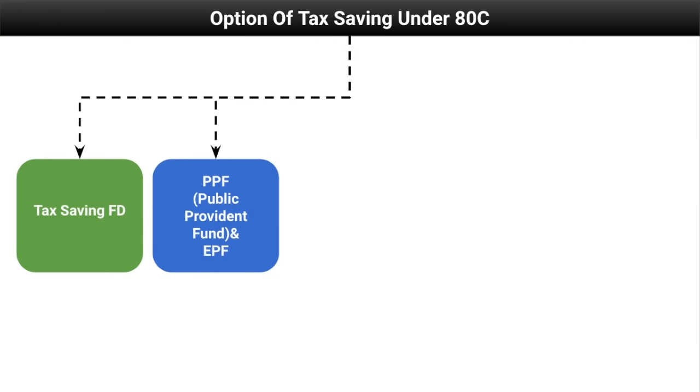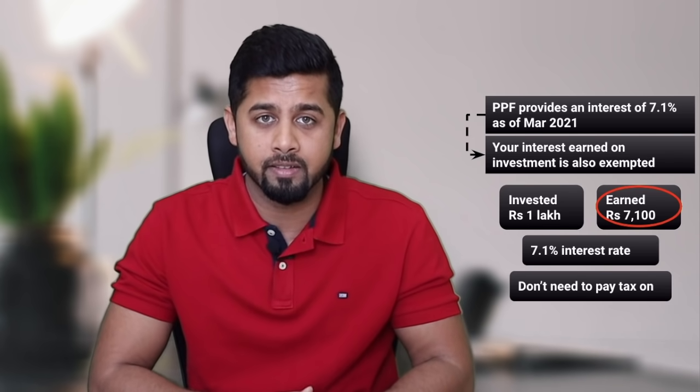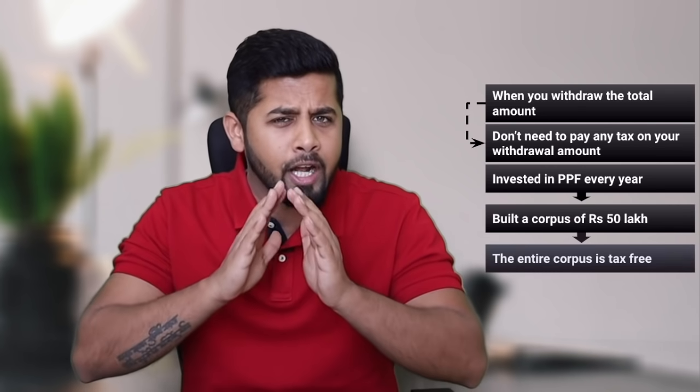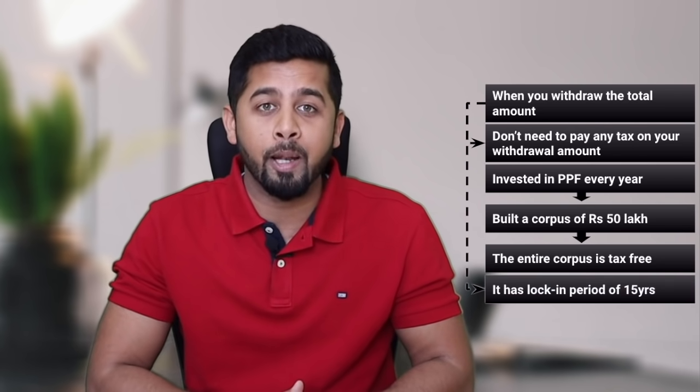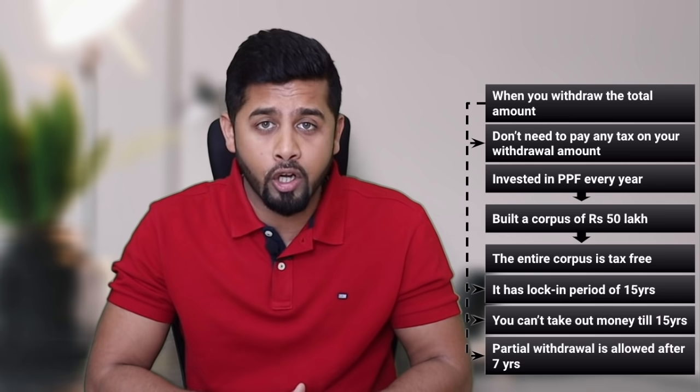The second option is PPF, that is Public Provident Fund, and EPF, that is Employee Provident Fund. PPF provides an interest rate of 7.1 percent as of March 2021. Its benefit is that the interest earned on the investment is also exempted. For example, if you invested 1 lakh and earned Rs 7,100, you don't need to pay any tax on that income. Not only this, your entire amount on withdrawal is tax-free. However, it has a lock-in period of 15 years, although partial withdrawal is allowed after seven years.